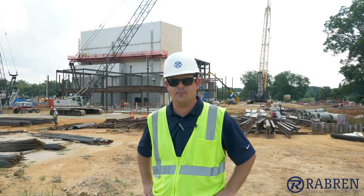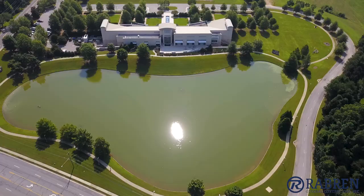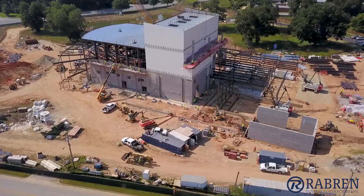Hey, I'm Matt Hearn, Senior Project Manager with Rayburn General Contractors. We're here at the Jay and Susie Gouge Performing Arts Center, right across the street from the Jules Collins Museum of Fine Art here in Auburn, Alabama.